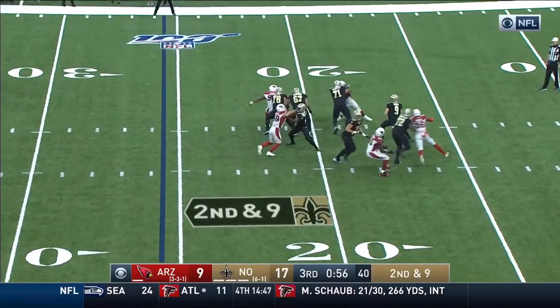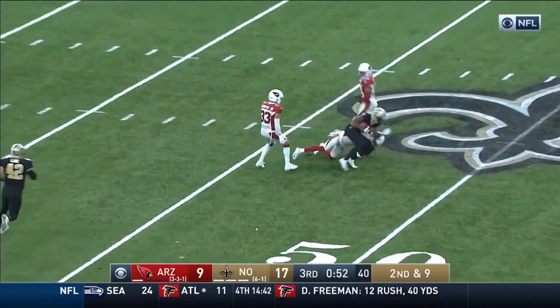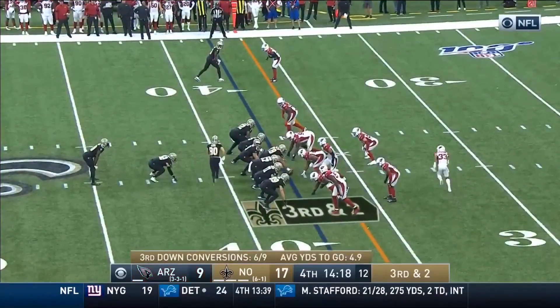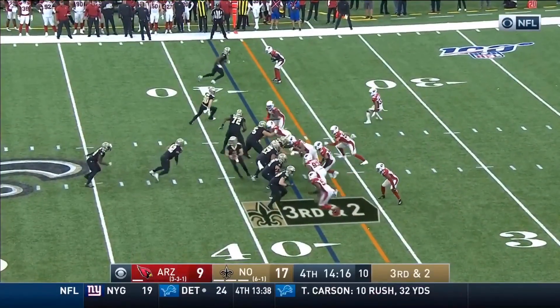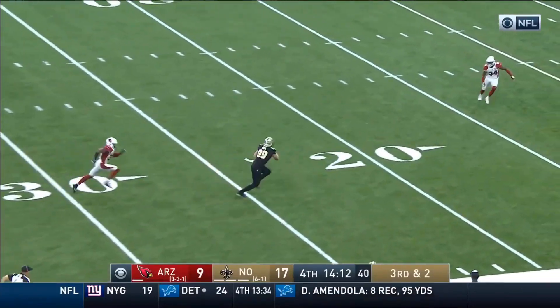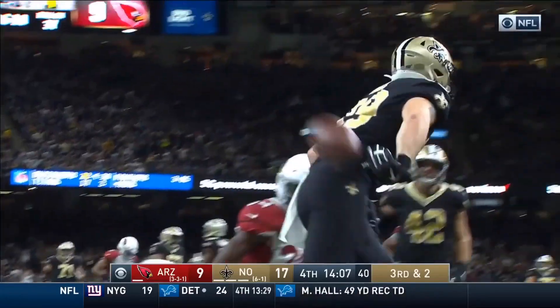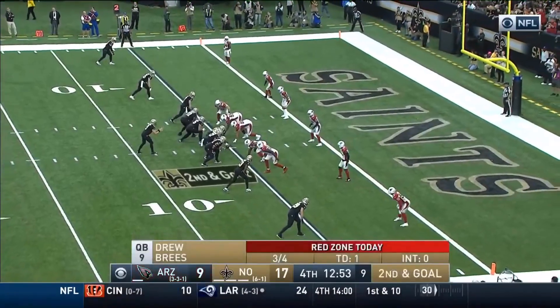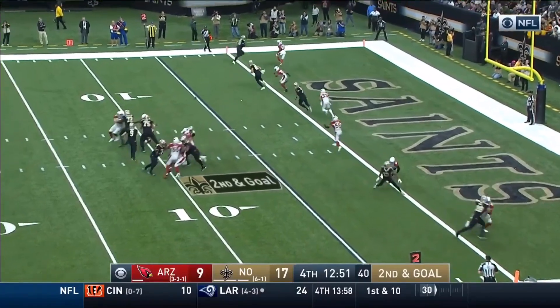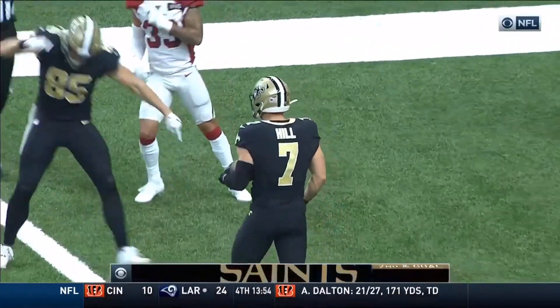Breeze with a second down and 9. Good block by Armstead. There's the catch made downfield by Ginn. Fake to Murray, blocked by Armstead — wide open, they've got Josh Hill! From behind, they get the Budabaker tackle. He's out, second and goal. Breeze, touchdown — Taysom Hill!